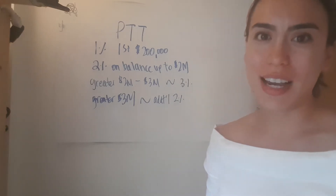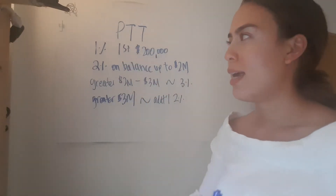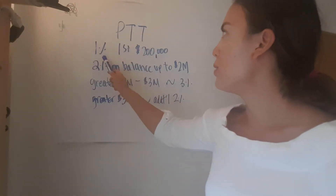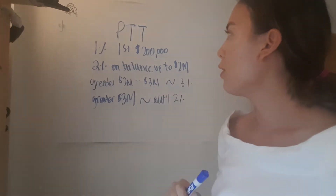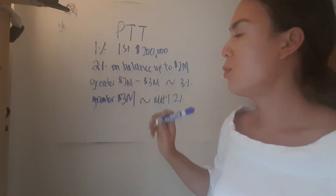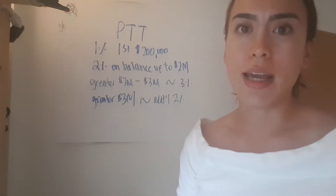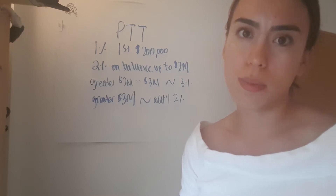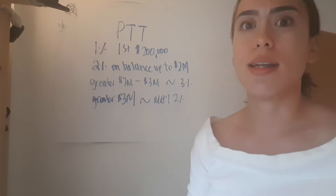So first things first, how do we calculate property transfer tax, also known as PTT? In BC, we calculate it as 1% on the first $200k, 2% on the balance up to the $2 million mark. For the portion that's greater than $2 million but less than $3 million, you're looking at an additional 3%. And for the portion that is above the $3 million mark, you're looking at an additional 2%. So it does work on a sliding scale.